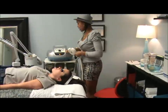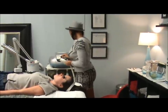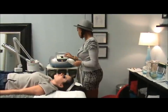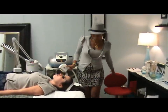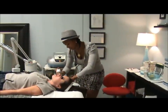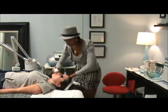Before we begin, we'll make sure that the computer system is at its proper setting. That beeping noise you hear means we're ready to go. Cassidy, how did that feel? Just a little bit of a prick? Yeah. Okay, I'm going to go through again. Ready? Mm-hmm.